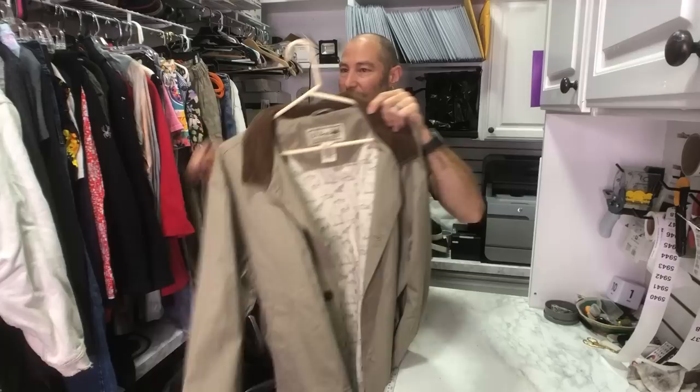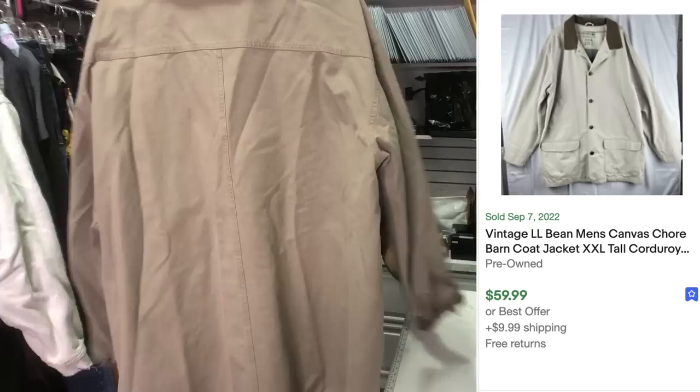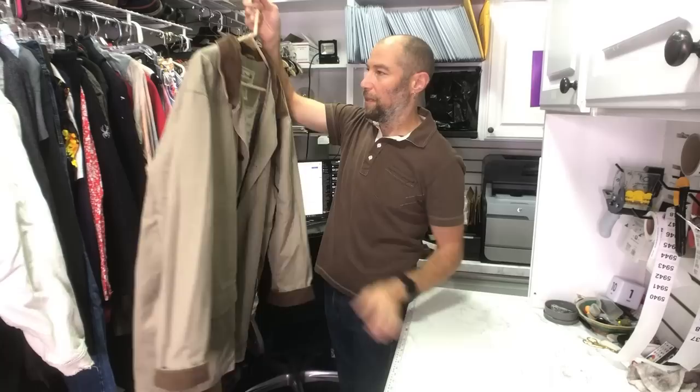Last piece! This is an L.L.Bean chore jacket, flannel lined with corduroy collar and cuffs. We should be able to get between $75 and $100 for this — just sitting in a bin. Just sitting there.